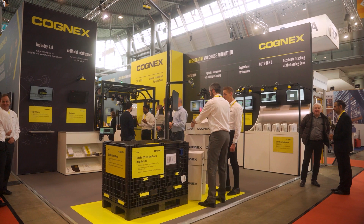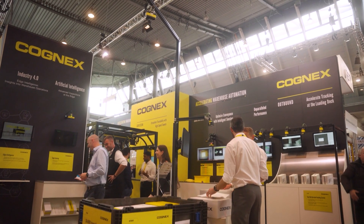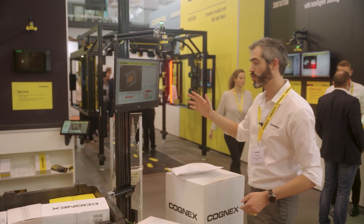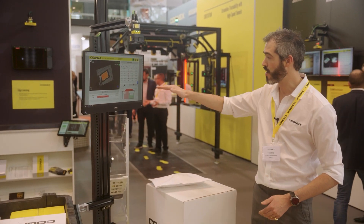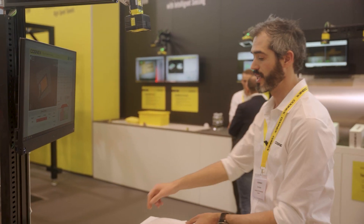The A1000 is looking over the whole area of the pallet, checking for when items are filled to the correct level. As you can see, when the items are filled to the top, it will send information over to the Dataman reader.